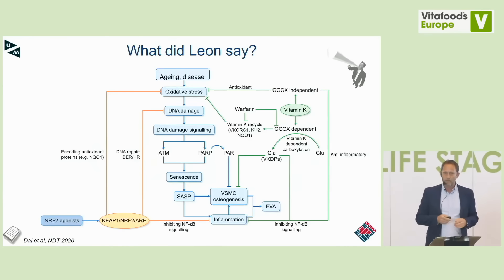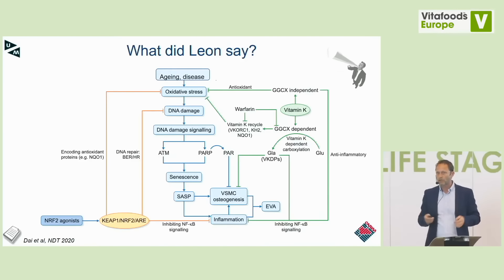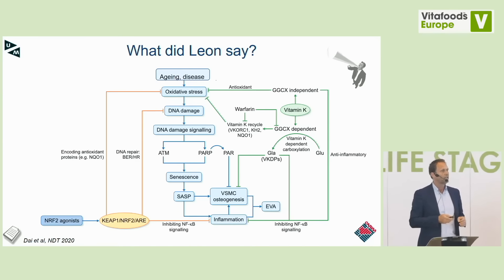To summarize: vitamin K has a carboxylase-dependent role — activating GLA into active vitamin K-dependent proteins, thereby inhibiting vascular calcification. But we also see that vitamin K has antioxidant function, preventing oxidative stress. It is linked to NQO1, a vitamin K-dependent enzyme under the control of Nrf2, one of the master transcription regulators of antioxidant function in the cell. Vitamin K2 has more functions than simply being a cofactor. This is only the tip of the iceberg, and I hope we can soon present more data showing that vitamin K is a nutrient essential for healthy aging.